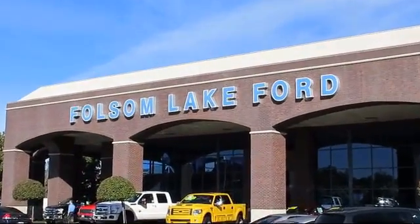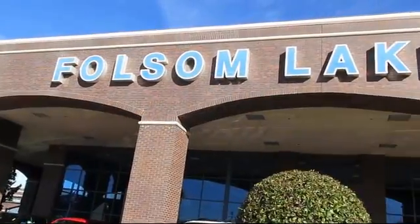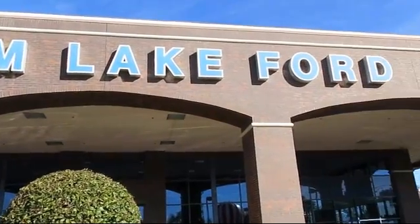For over 25 years, Folsom Lakeford has been providing the Sacramento area with great deals and award-winning service.